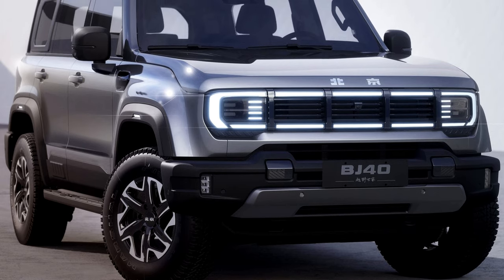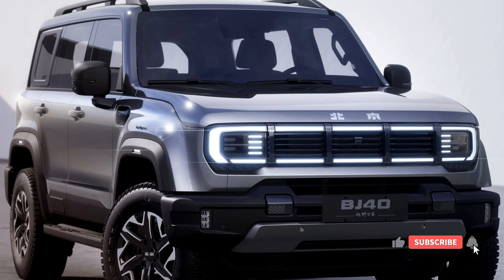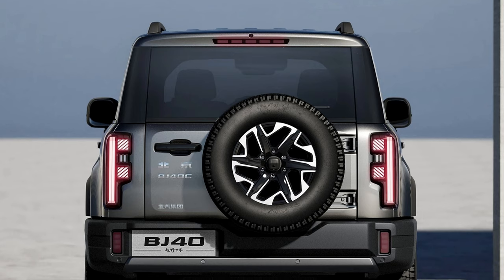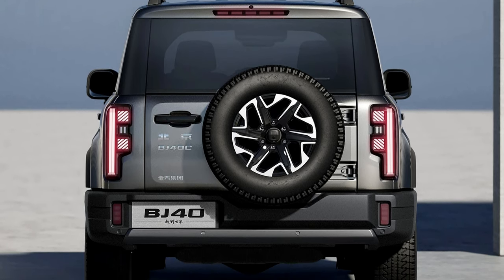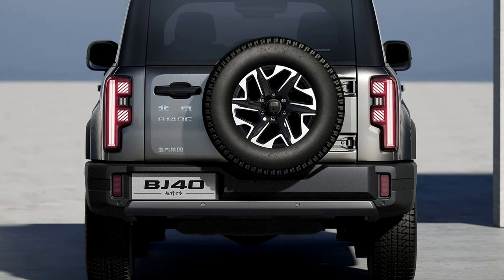The BJ40 comes standard with four-wheel drive, and it has a number of off-road features, including a low-range transfer case, skid plates, and tow hooks. The 2023 Beijing BJ40 starts at $32,990 for the base model, and the top-of-the-line model starts at $42,990.